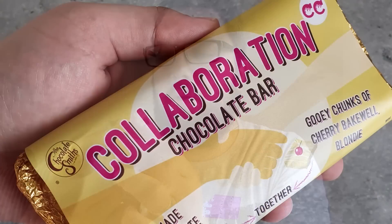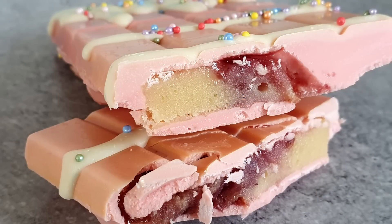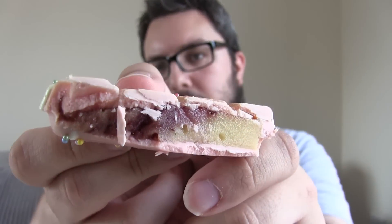Be right back. OK guys, a few photos are showing on screen now, but let me show you the actual image of it being cut into as well — I'll hold it up for video viewers to appreciate the looks of this bar. There we go. You can see the blondie in there. The packet describes it as handmade Belgian white chocolate together with gooey chunks of cherry bakewell blondie and tangy raspberry sauce.